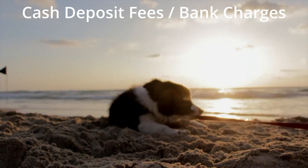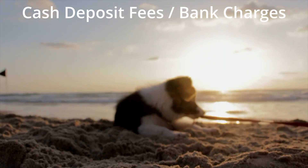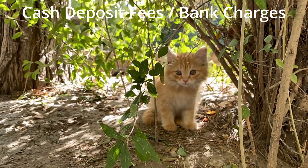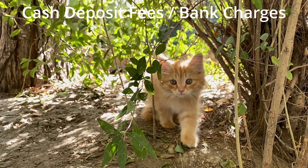Just before we get started, if you haven't already, make sure to hit the like and subscribe buttons because it's free and you'll get all the latest tips and tricks on how to make your money work harder for you.